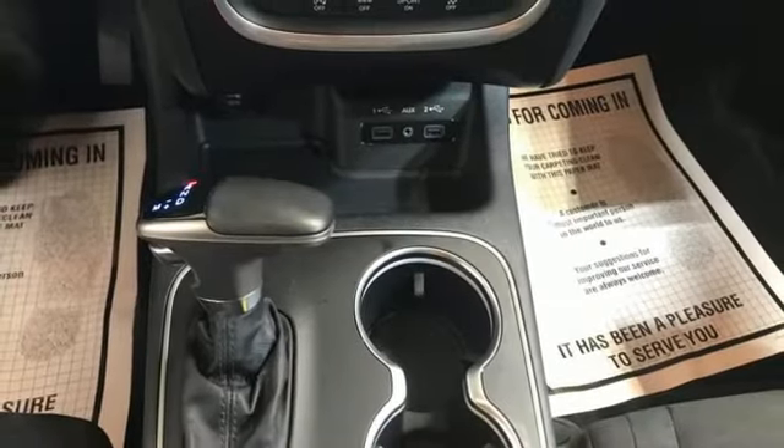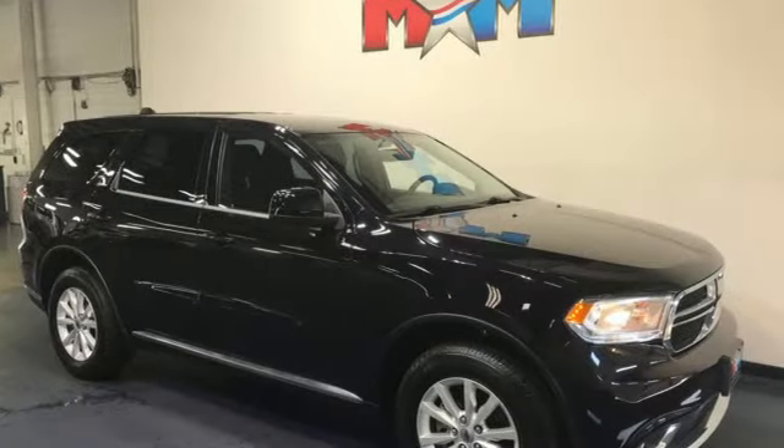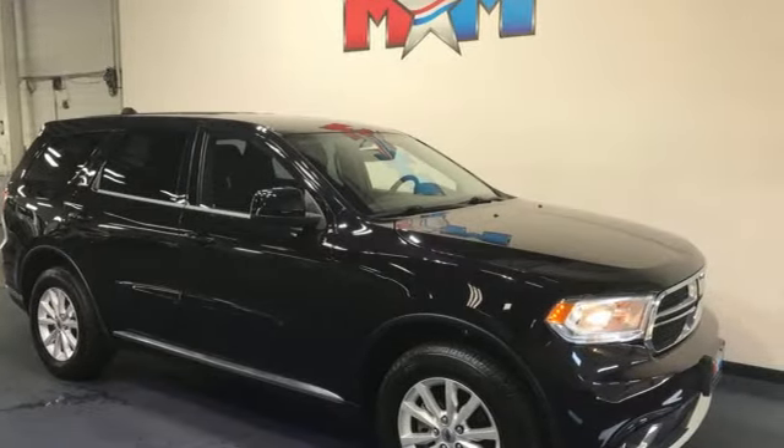Every Dodge delivers a signature thrill. Someone's going to drive this fantastic vehicle off the lot — should be you. Test drive it today.